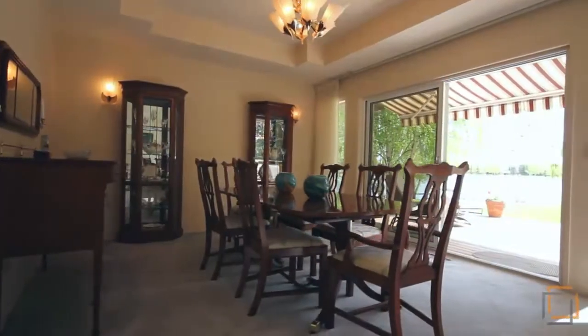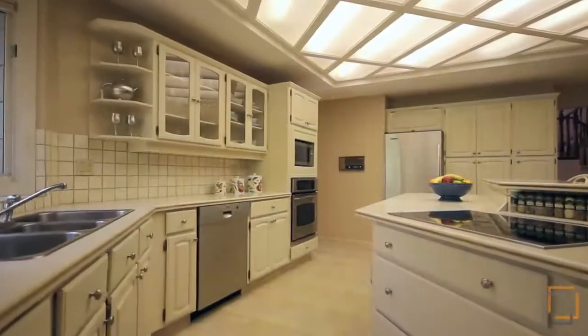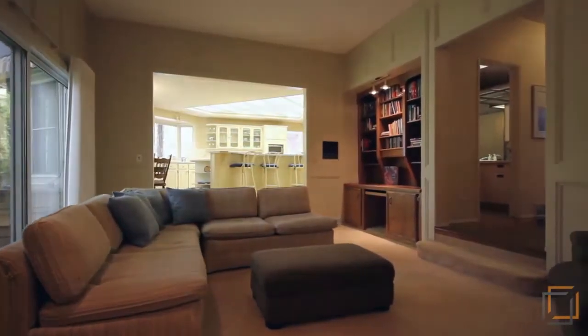Celebrate special occasions in this beautiful dining room or enjoy mornings at the raised breakfast bar on Corian countertops. With plenty of cupboard space and a spacious pantry, your inner chef will be delighted. Find comfort by the stone-faced fireplace in the sunken family room just steps away.